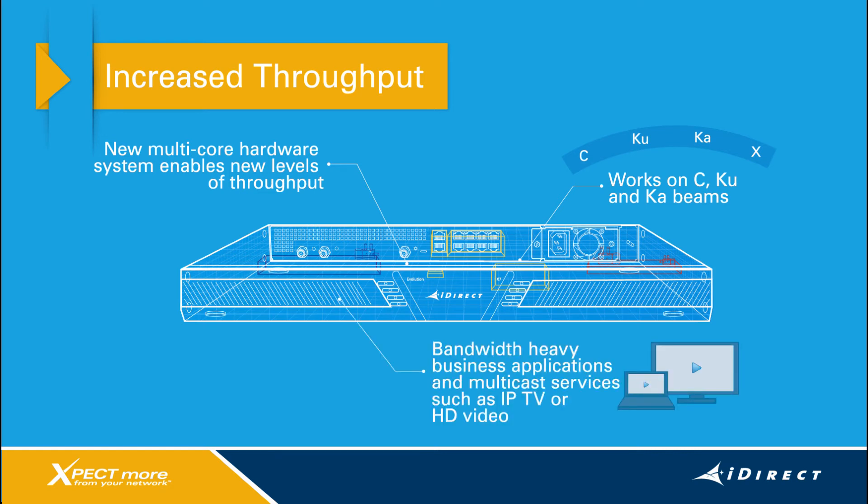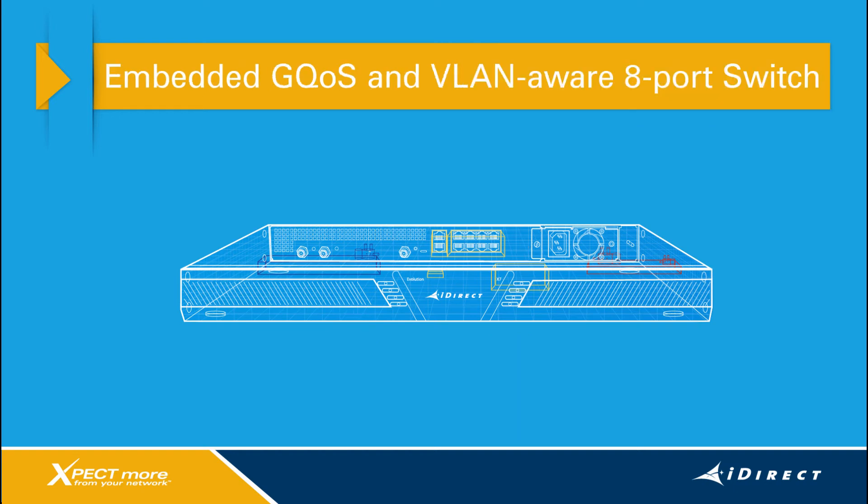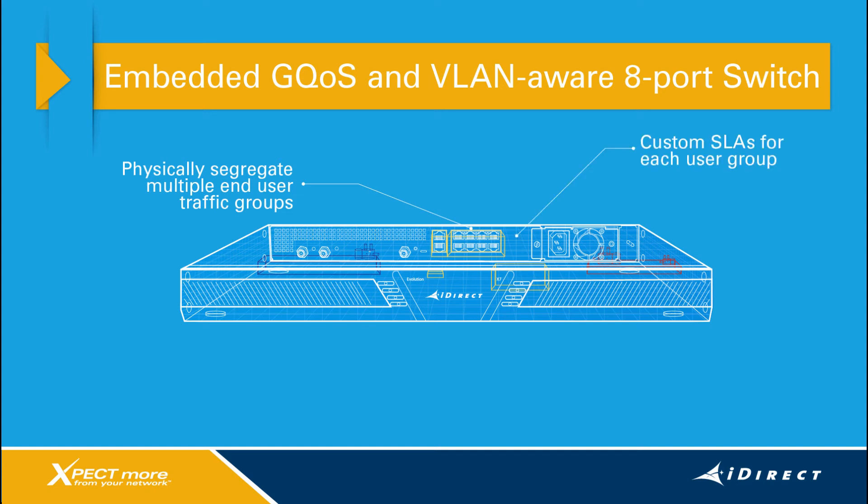The second feature on the X7 is embedded group QoS and a VLAN-aware 8-port switch. You can physically segregate multiple end-user traffic groups based on VLAN tags and customize SLAs for each unique user group.